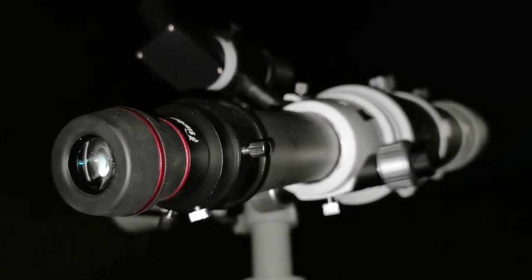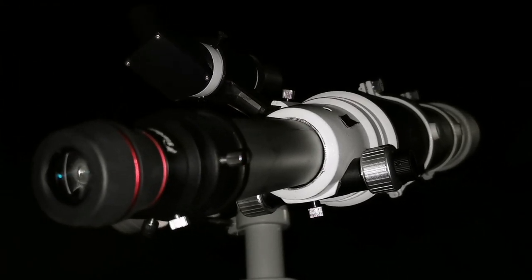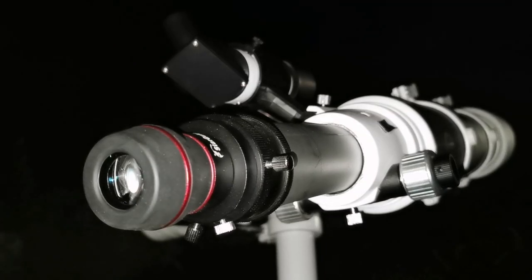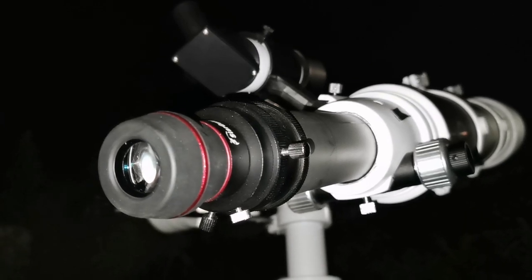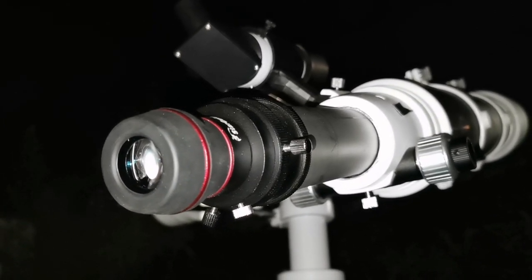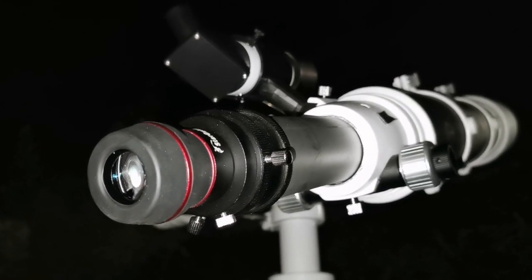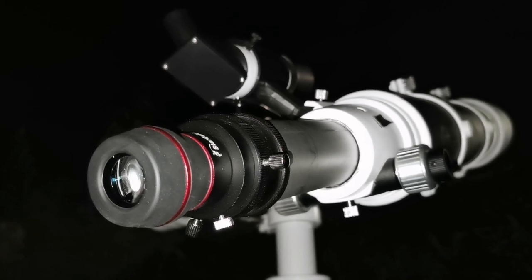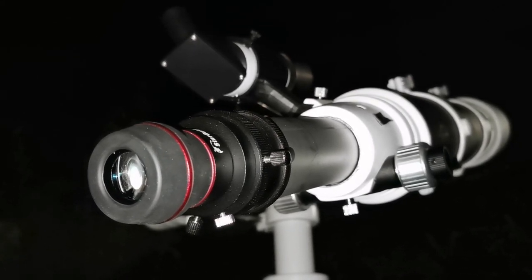Beautiful view — it's not yet edge-on. You can see some of the curvature on the top and lower part, but it's very, very thin at the moment. Maybe next year it will be as thin as it can get. So 30 years ago, I saw it like that through a Questar 3-inch — that was amazing — and now I can see it again like that. I think that was 1994.